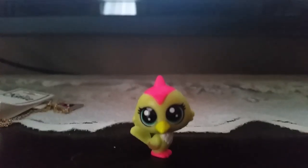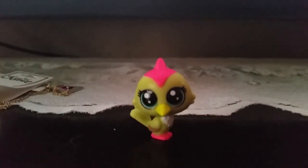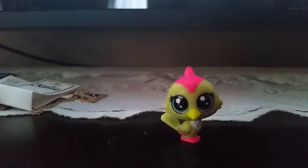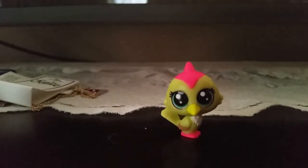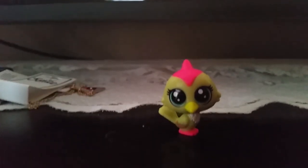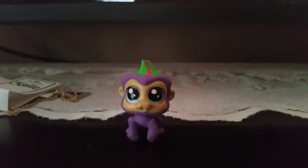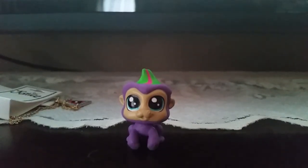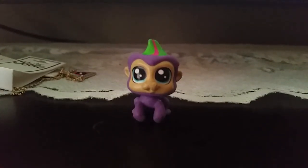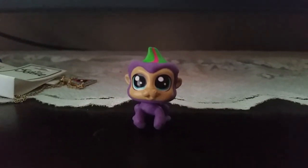Next is this cute bird named Panic Falconite — hopefully I got that right — and his number is 184. Also, you could always name the pet something else, whatever you prefer. I'm just saying their names from the box. Next up is this cute monkey and his name is Clash Girlito and his number is 180.